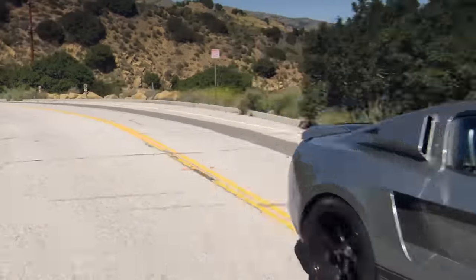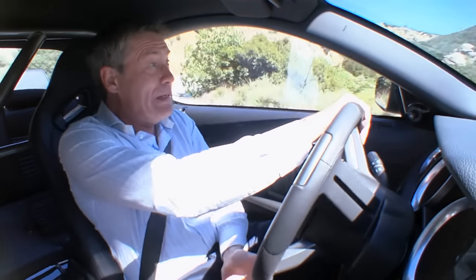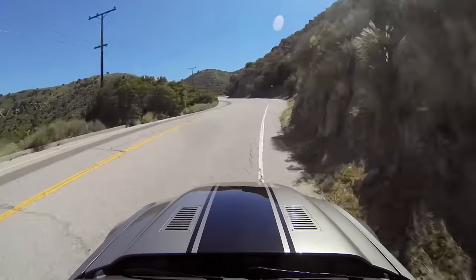I've got 6,500 revs on the clock. Whoa, whoa, whoa — bit of body rubbing. Spoiler, spoiler. Hedges, hedges, hedges!